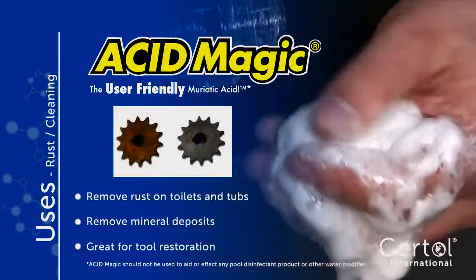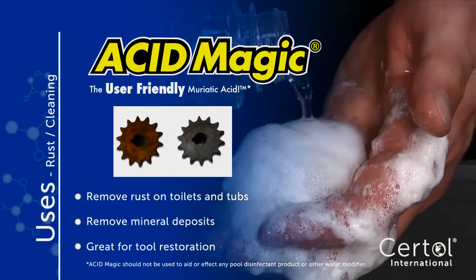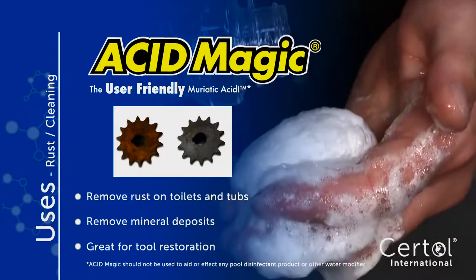Do you have scale or rust staining? Acid Magic is very effective at removing mineral and oxide from toilets and tools.